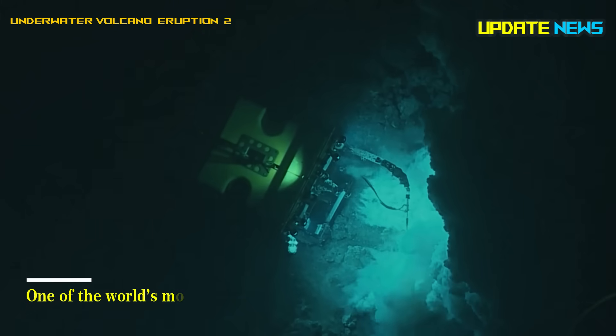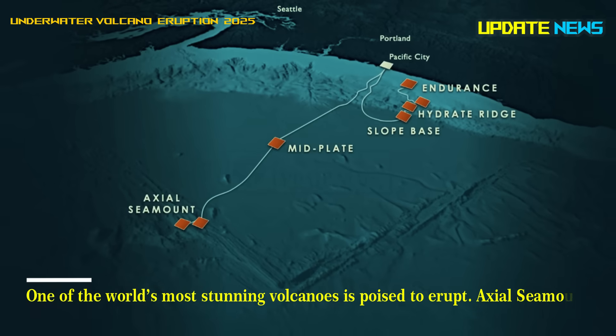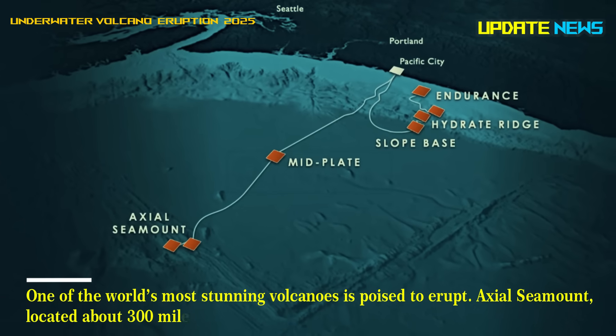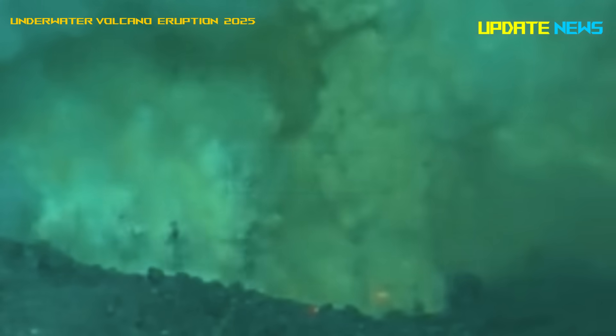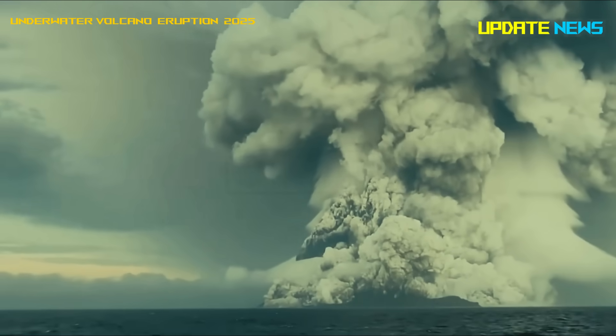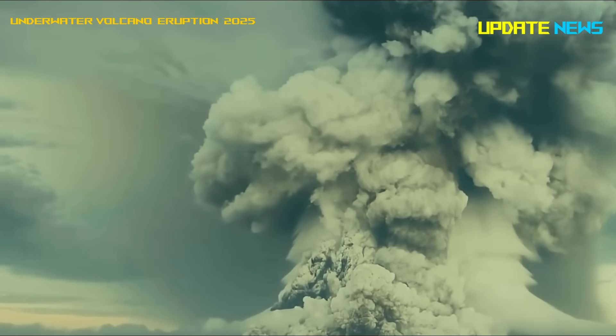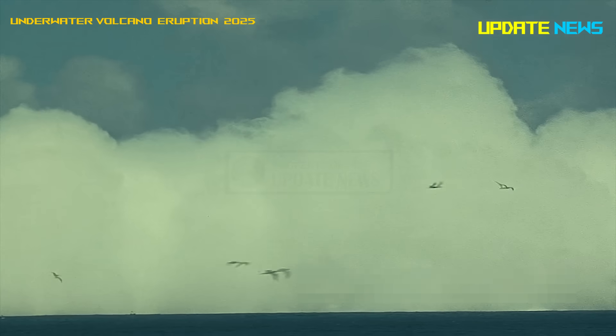One of the world's most stunning volcanoes is poised to erupt. Axial Seamount, located about 300 miles off the coast of Oregon, rises from an underwater geologic hotspot, where heat from Earth's mantle pushes molten rock to the surface, forming a towering structure nearly 3,600 feet tall.